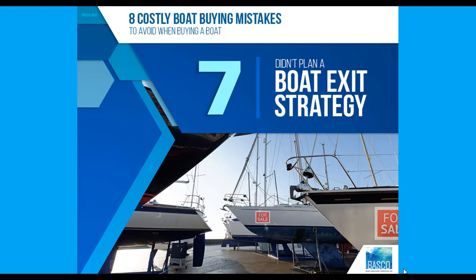The seventh mistake is not planning a boat exit strategy. To enjoy your boating lifestyle, having a ballpark idea of how you could sell your boat — whether that's an upgrade, a downgrade, or exiting boating altogether — will help you understand the true cost of ownership. This will equip you with more confidence in your boat buying journey and avoid nasty cost surprises for yourself and your partner.